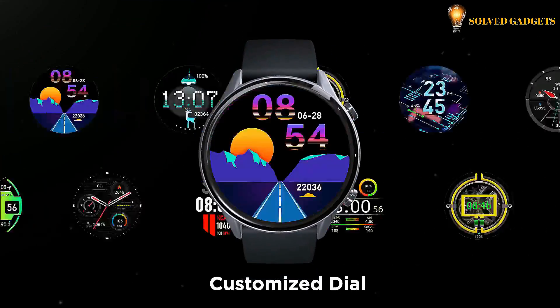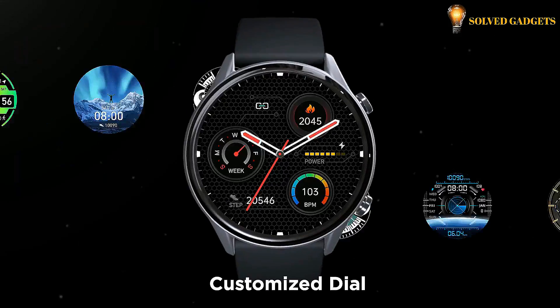Pick from the Glory Fit app or upload a picture to the app and set it as your watch face. Show your personality.